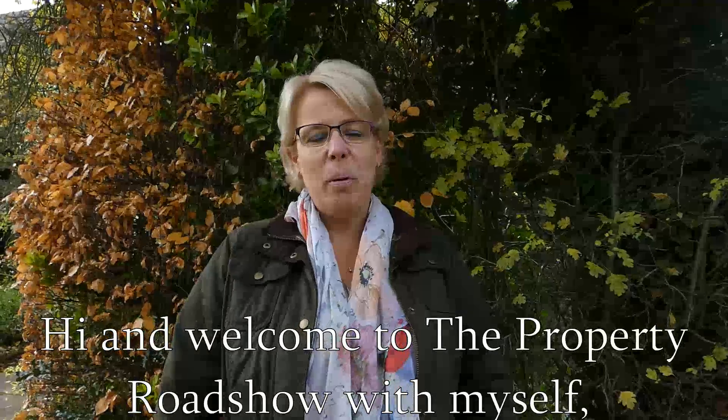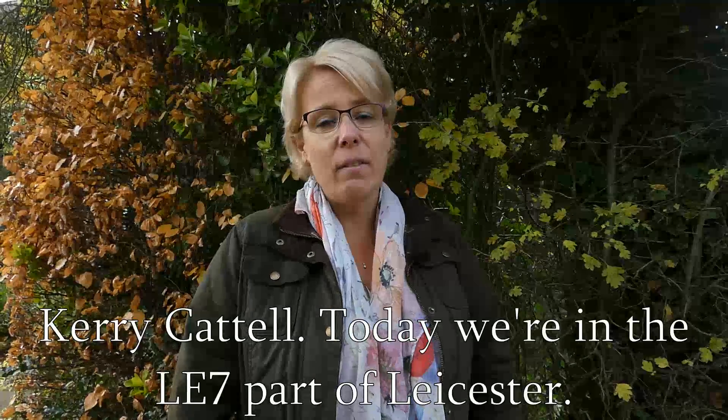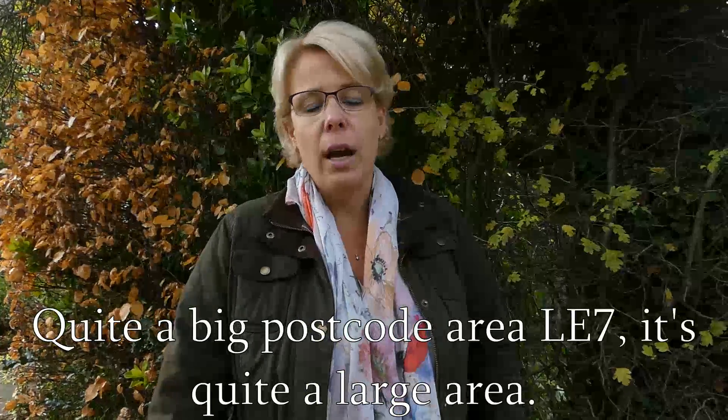Hi and welcome to the Property Roadshow with myself Kerry Cattell. Today we're in the LE7 part of Leicester, which is quite a large postcode area.